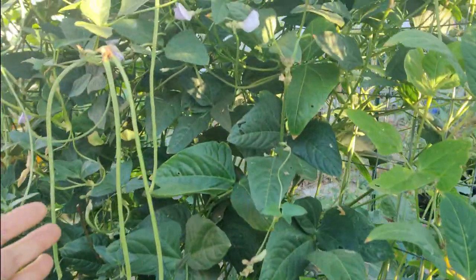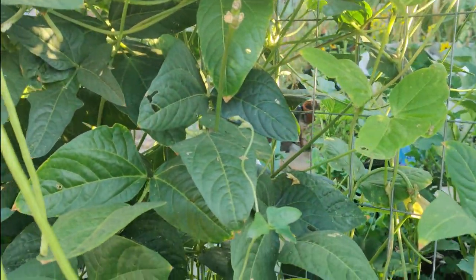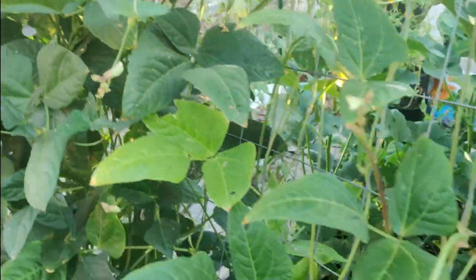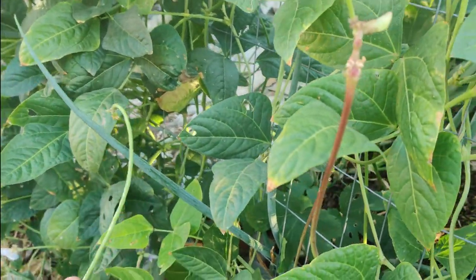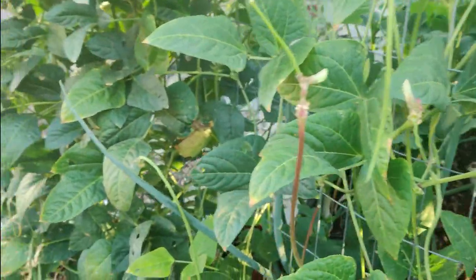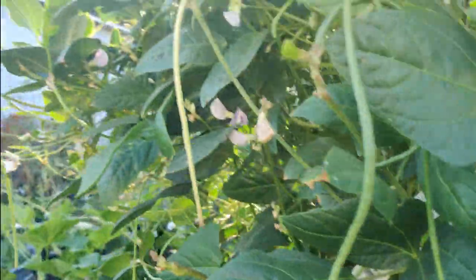Although still producing, my green beans seem to be slowing down. I have all these little itty bitty ones and at first I was harvesting them when they were skinny, but they didn't have any substance to them. So I'm waiting for them to get thicker and longer. I don't know if that's making it seem like the production is less because it takes another day or two more to mature, but it's still making flowers and still producing — it just seems slower to me.